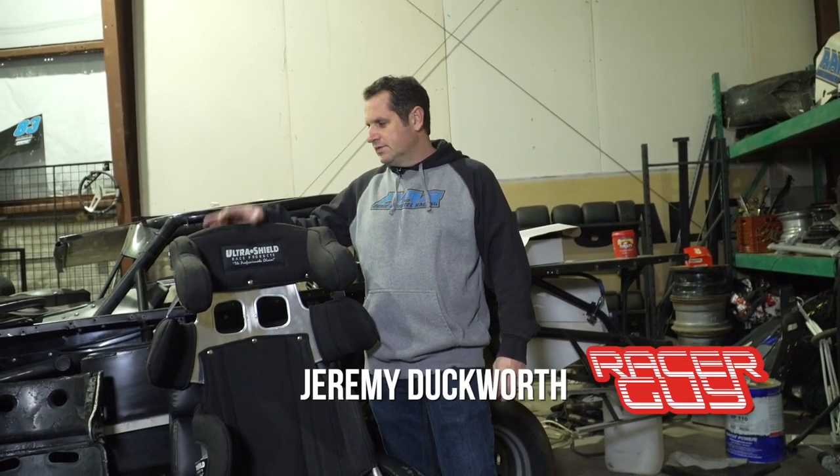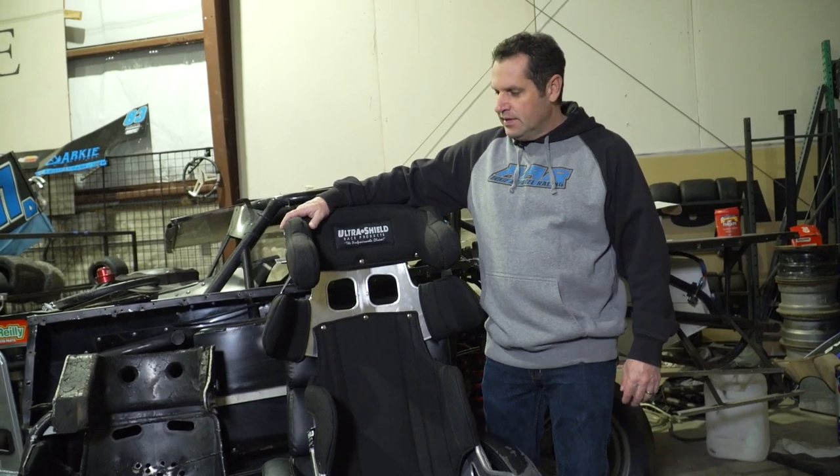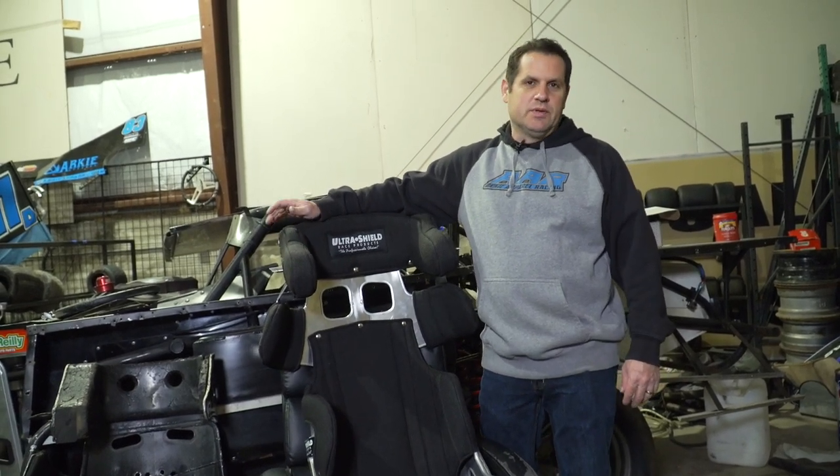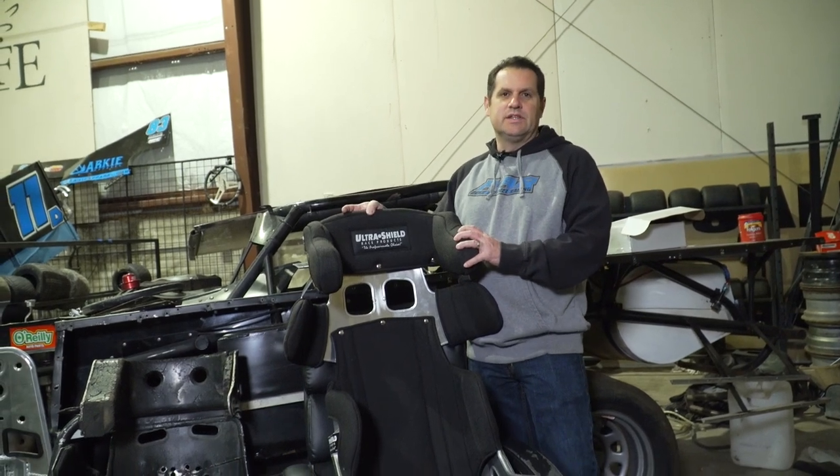Hey everyone, I just want to talk about some seats real quick. I recently just had to buy a seat and you can see I had a few seats here in the shop that I was contemplating using, but I ended up going with this seat here — it's the Ultra Shield FC2.